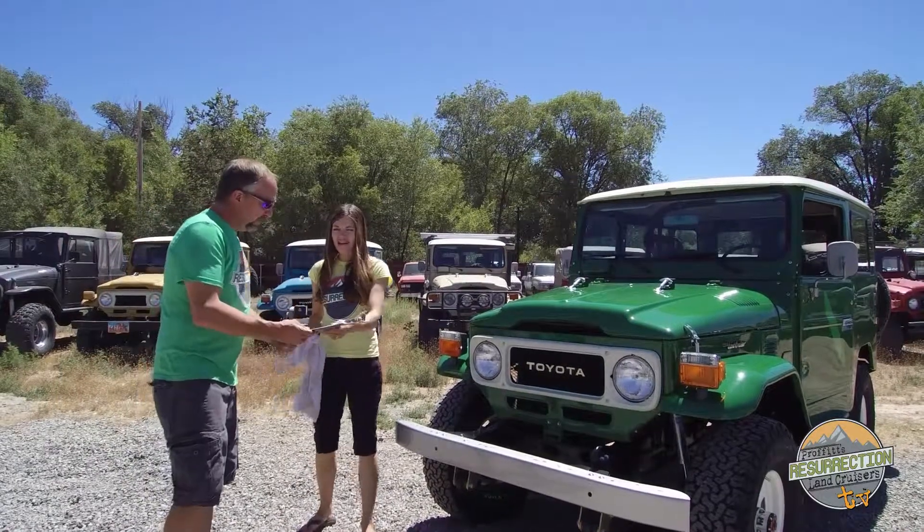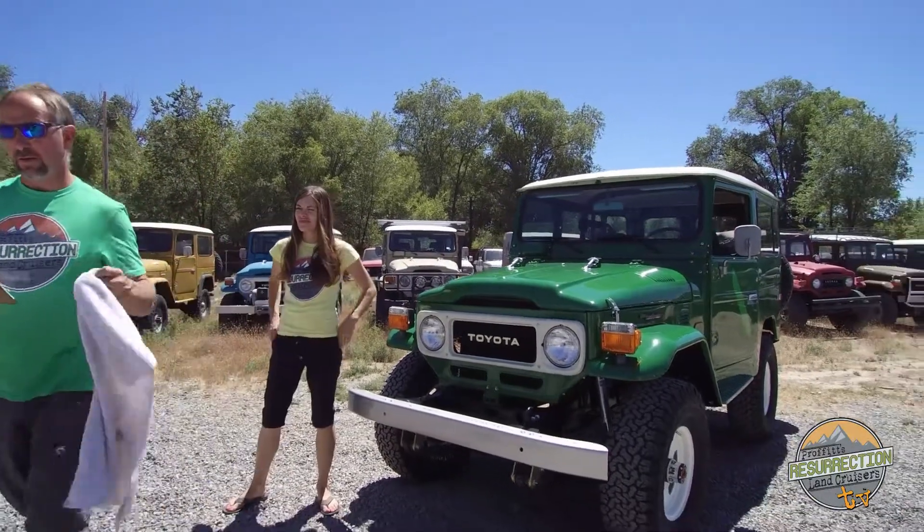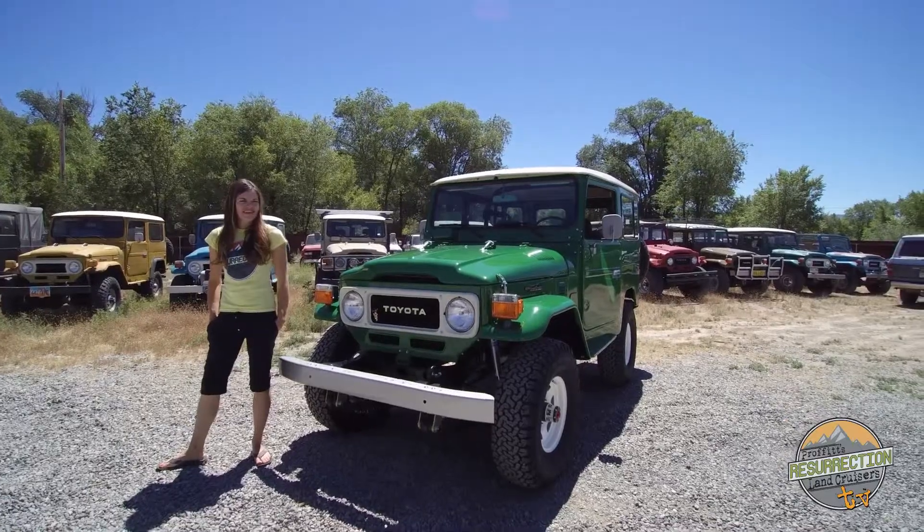But that's enough of that. My wife is going to do most of the talking, so let's go to her and have her tell you about a new Land Cruiser we just finished restoring.